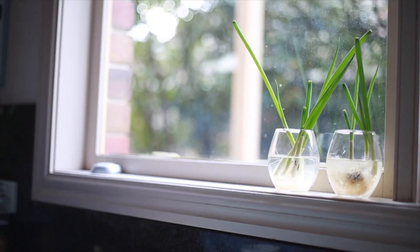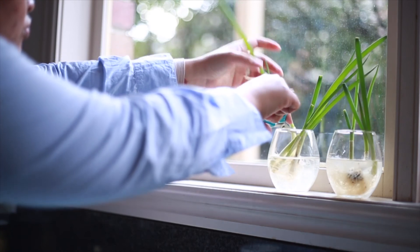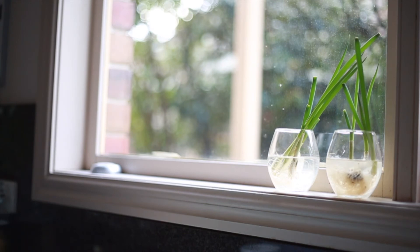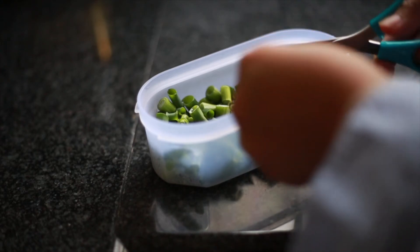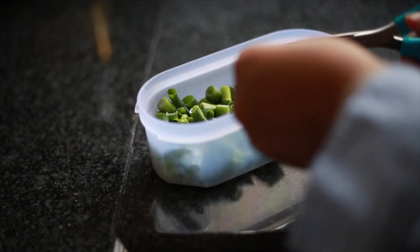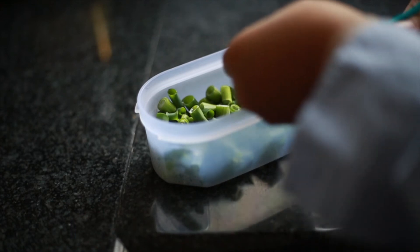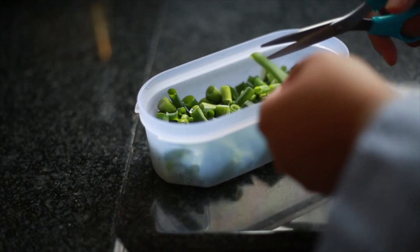These are not items for upcycling or recycling, but I often regrow the spring onions that I bought. Maybe just Google or search which things you can regrow. In my case, I just love to make them grow again. The spring onions are easy to regrow.